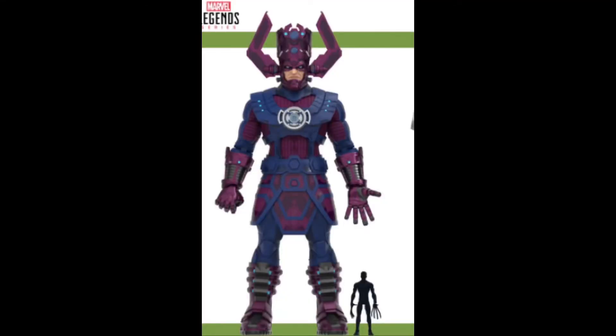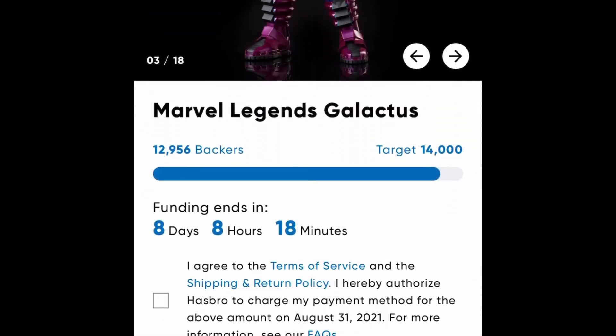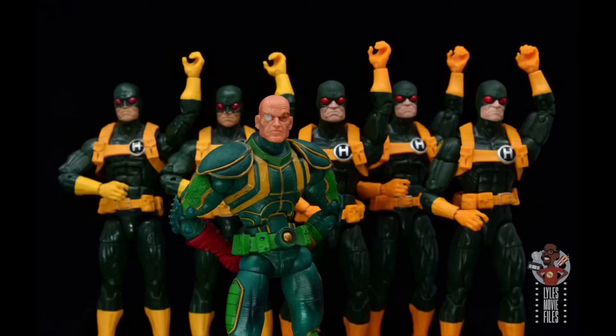What's most exciting for me is the scale. If you look at this figure compared to Sideshow statues, this HasLab project is going to be larger than any of those releases, making it a huge centerpiece for almost anyone's display. As of right now the project is at close to 13,000 backers. We thought it would be backed by the weekend, but that wasn't the case like it was with the Sentinel, which did it in practically a day — but the Sentinel is an army-building piece, whereas with Galactus you really only need one.